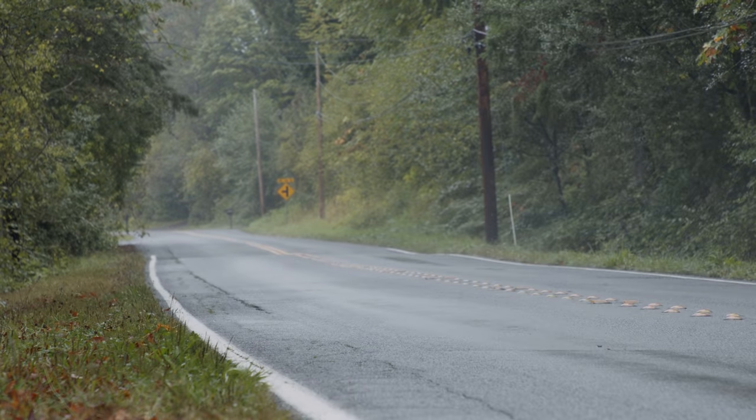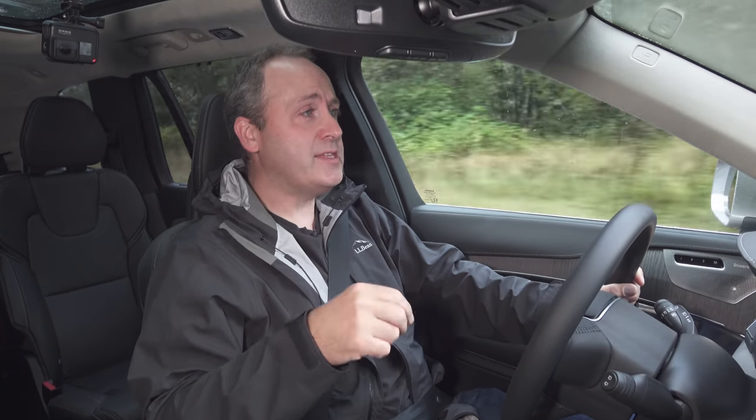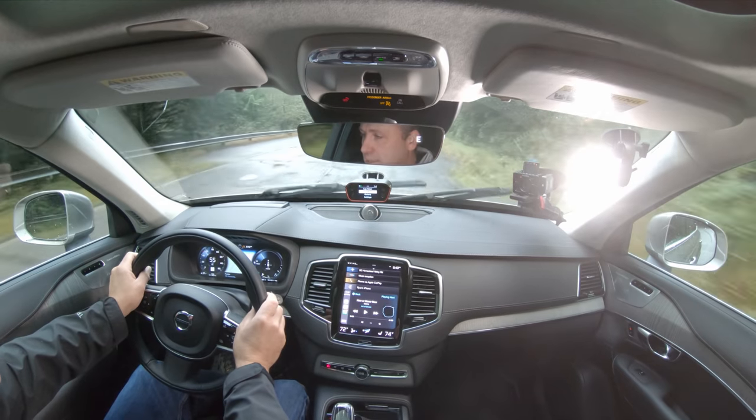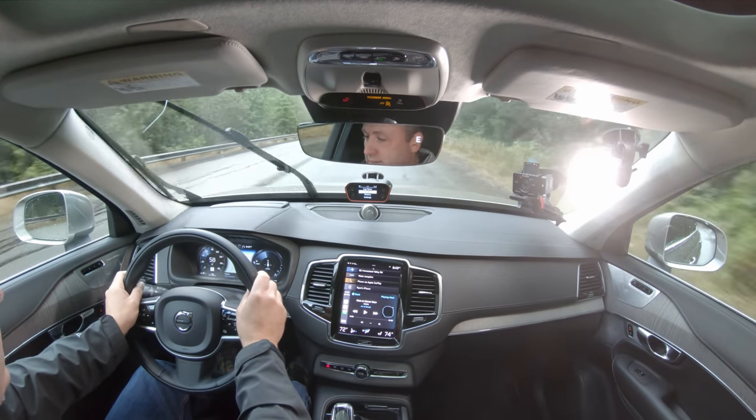The brakes on this are actually really nice because they feel like regular brakes. I don't know when the transition is between regenerative braking and just regular brakes, which is how it should be — but it isn't always that way.